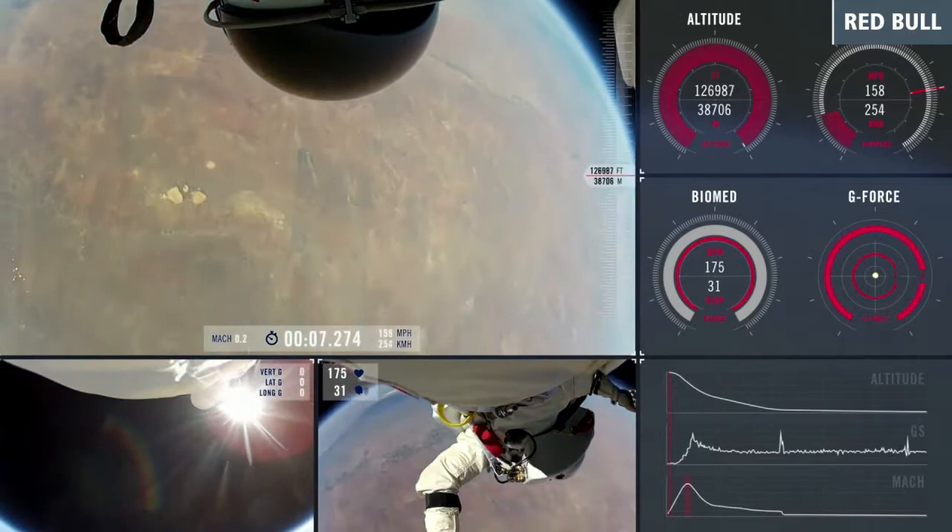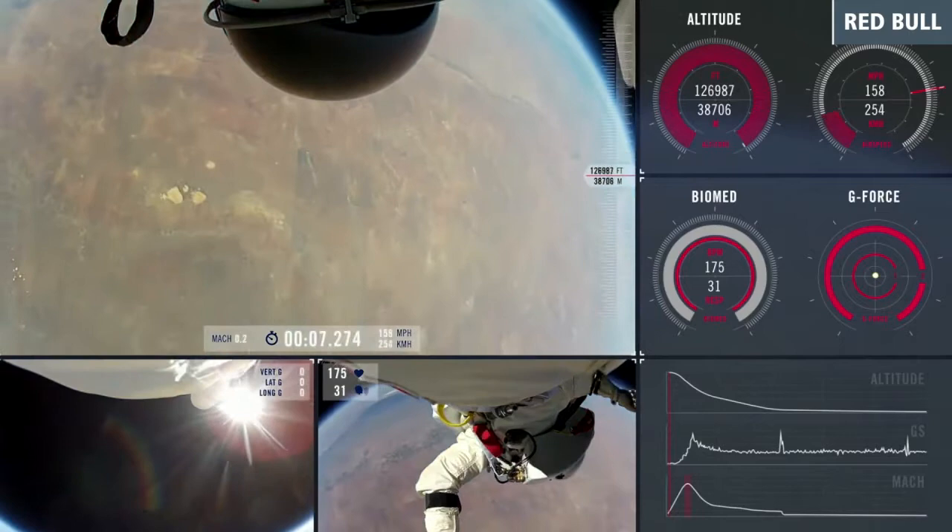Now, a newly released video from Red Bull puts together all of the angles along with some data that lends some perspective to just how fast Baumgartner was traveling as he plummeted towards the Earth.